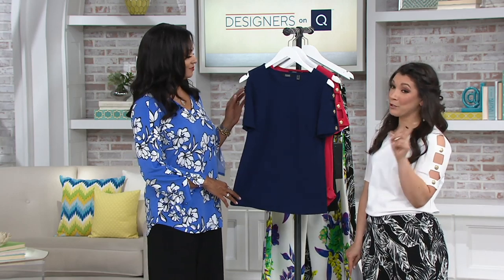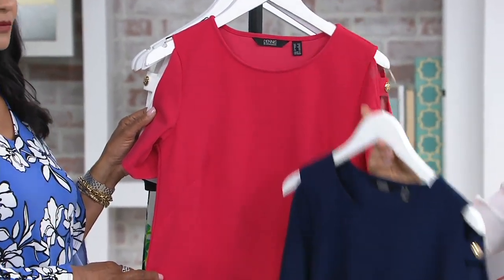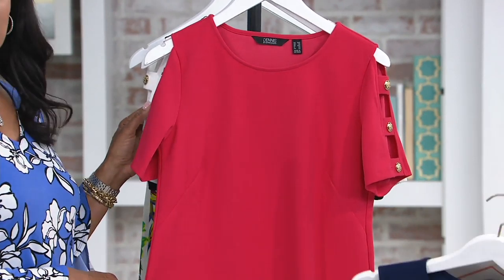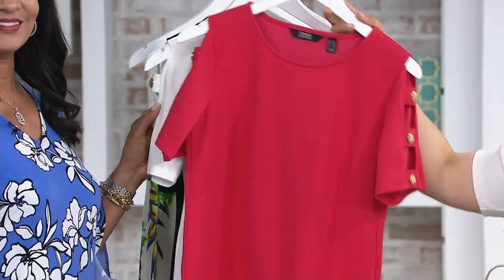We have it in four different colors, including one brand new color. Here's going to be your navy, which can feel really nautical too if you want to go that route. New color: red raspberry. That is so pretty. And you know, everybody's taking pictures now — you want to pop in the picture, this is the color you wear.